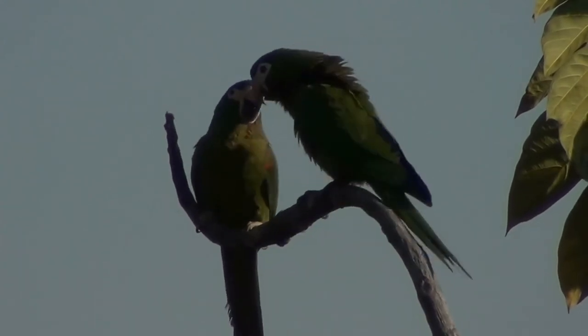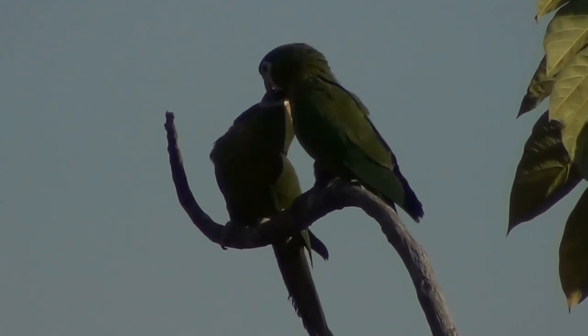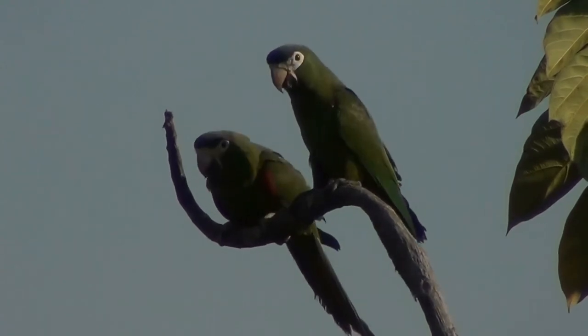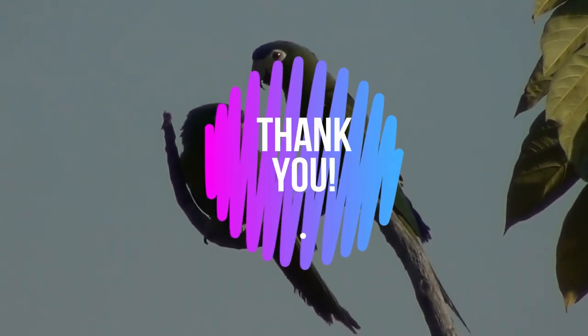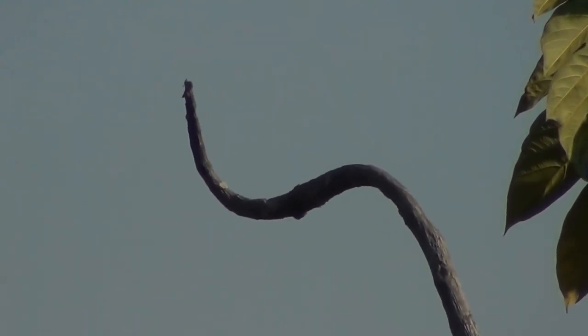It nests in a hole in a tree, and there are usually three or four white eggs in a clutch. The female incubates the eggs for about 24 to 26 days, and the chicks fledge from the nest about 54 days after hatching. Thank you very much for staying along — we'll look for you again pretty soon. Take care.